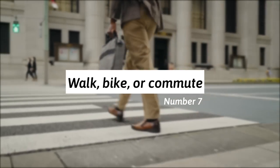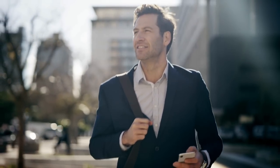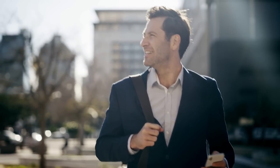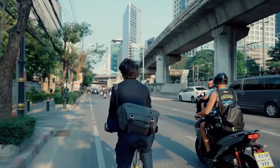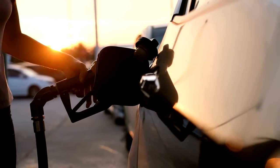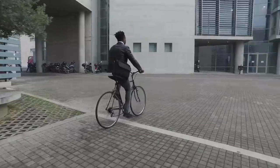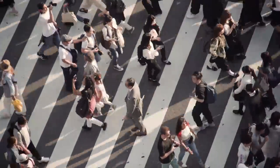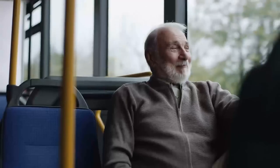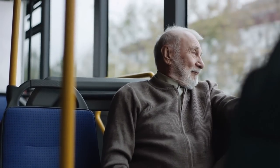7. They walk, bike, or commute. If possible, a frugal person saves money on gas and transportation by walking or biking to different places. Although owning a car and driving may be more convenient, the costs of upkeeping a car along with gas and maintenance can be a lot. Walking or biking to nearby places not only saves money but also counts as exercise. When neither option is possible, a frugal person chooses the next cheapest option — commuting by bus or train.